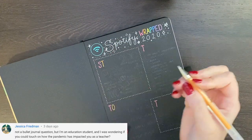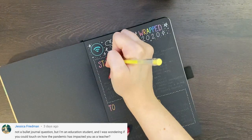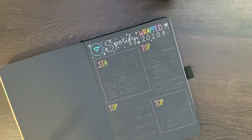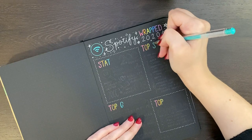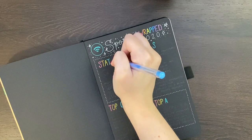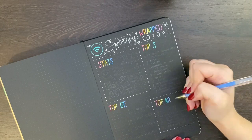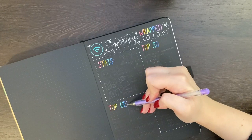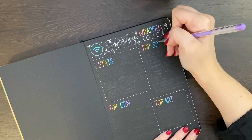Our next question came from Jessica, who asked — not a bullet journal question — but as an education student she was wondering if I could touch on how the pandemic has impacted me as a teacher. So here in New Zealand, we went into lockdown on the 25th of March and were back in school on the 29th of April. In between then we had two weeks of school holidays and the rest of that was remote or virtual learning. I didn't really mind teaching virtually, but I certainly do prefer being in a classroom.